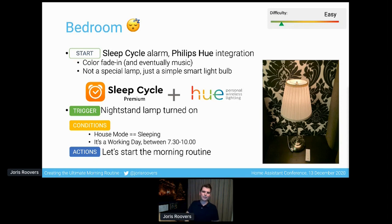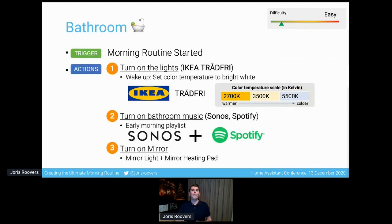I usually browse my smartphone a little bit, and at some point I get out of bed and walk into the bathroom. At that point Home Assistant already knows I'm up, so it has already turned on the lights in the bathroom. I use IKEA Trådfri light bulbs for that, and in the morning the color temperature is set to a bright white, as that helps me wake up. The bathroom music is also playing — I have a Sonos Play One in my bathroom and I use an early morning playlist from Spotify, which changes over time automatically. It's a curated playlist I don't have to manage.